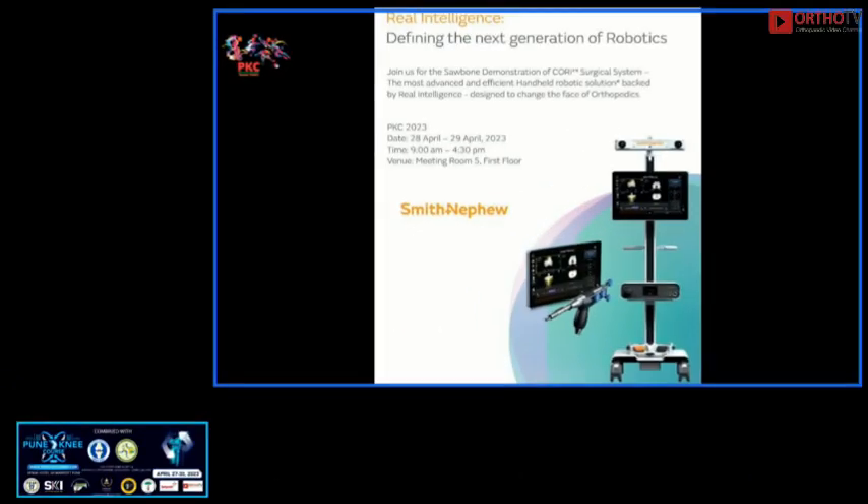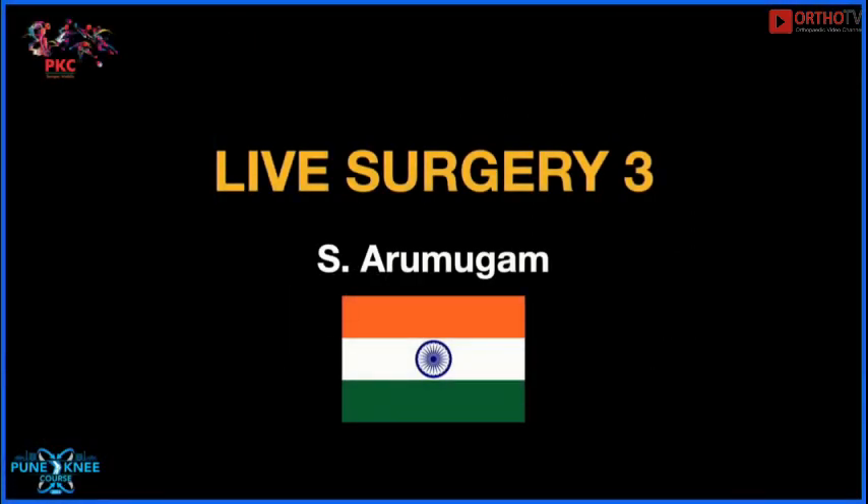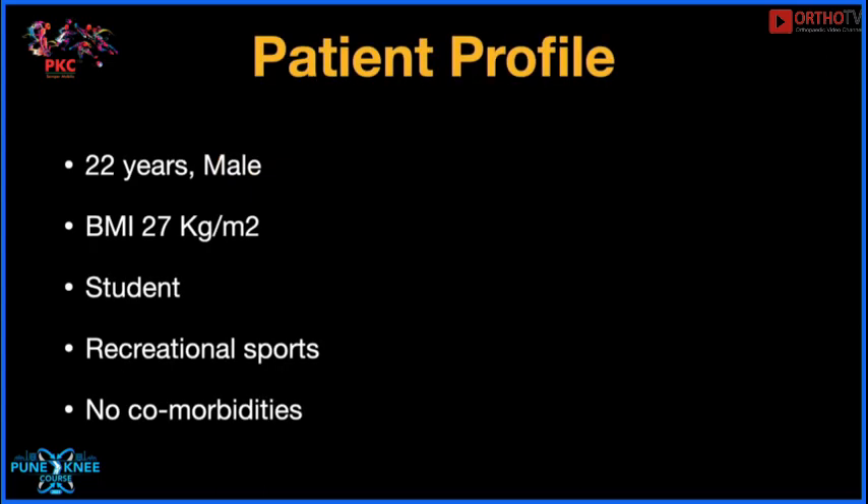We will now move on to the next live surgery session. I invite our moderators for this session, Alan Goodgood and Vinay Pandey, to come up to the stage. Live surgery three is a BTB ACL reconstruction with extra-articular tenodesis. The faculty performing surgery are Arumogam and Bhupesh Kartik. Over to you Anshu in the theater. So we go on to live surgery three, to be done by Arumogam sir from Chennai.